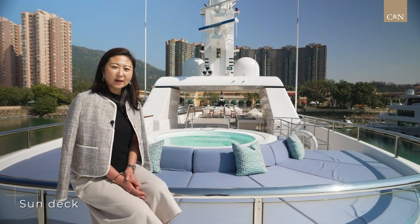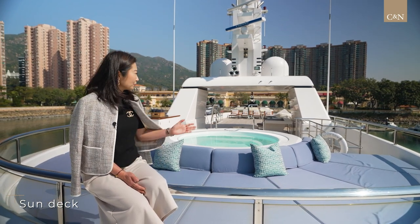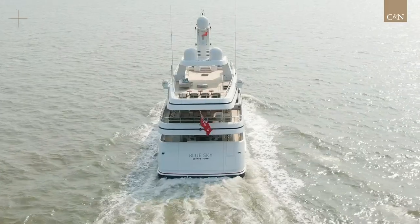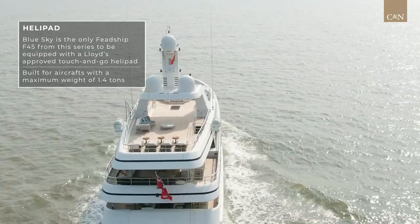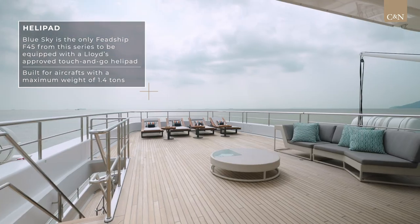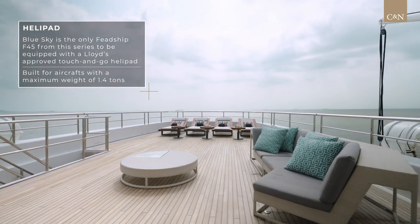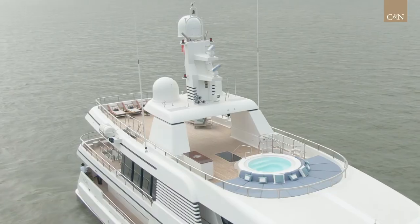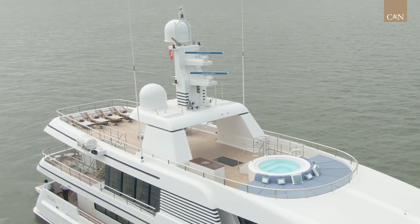On the sun deck we have a jacuzzi, a mini bar with a fridge, ice maker and sink, two separate stairs for crew and guests, and a touch-and-go helicopter pad. Friendship built six of the F45 series in total. Blue Sky is the last hull in the series and is the only one with a built-in touch-and-go helicopter landing platform. The platform is approved by Lloyd's and specially designed for helicopters with a maximum weight of 1.4 tons, like the MD500 series. All the stainless steel handrails in the sun deck aft area are removable for easy landing.